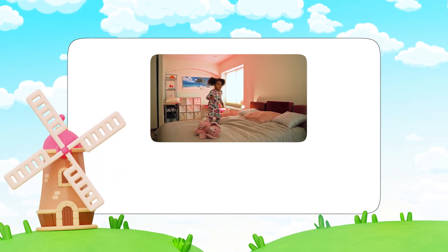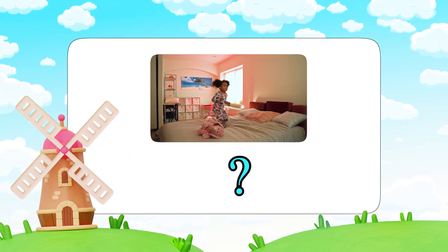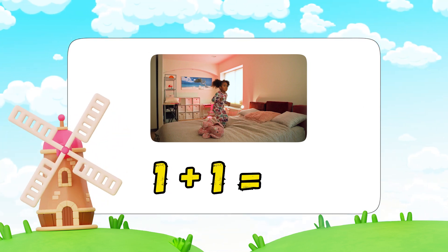Let's move around and have fun with numbers! Jump one time. Now jump one more time. How many jumps did we do? That's right — one plus one equals two!